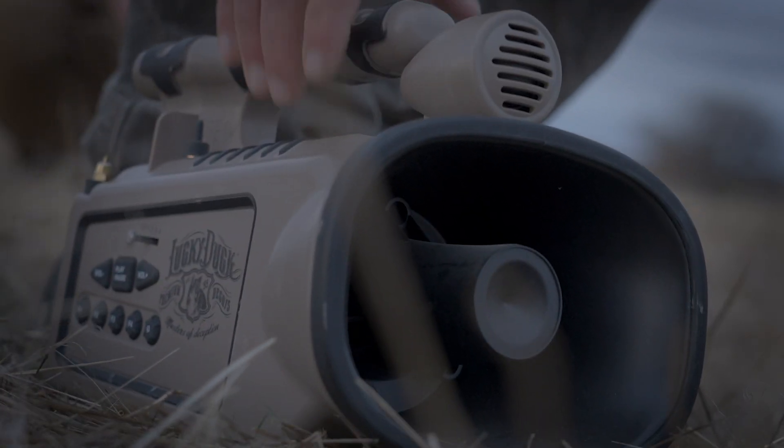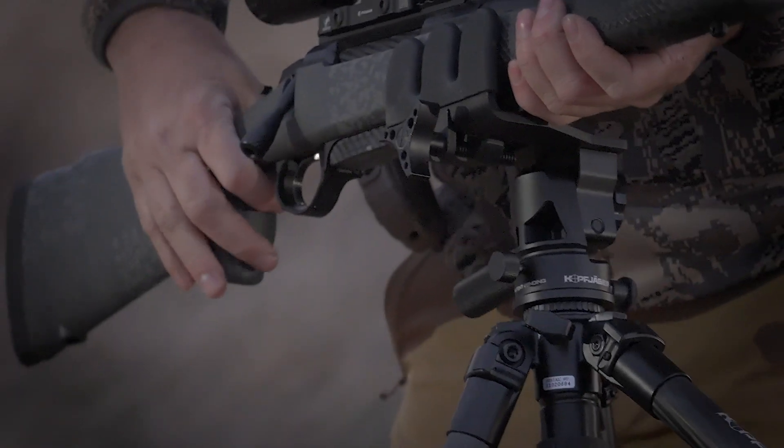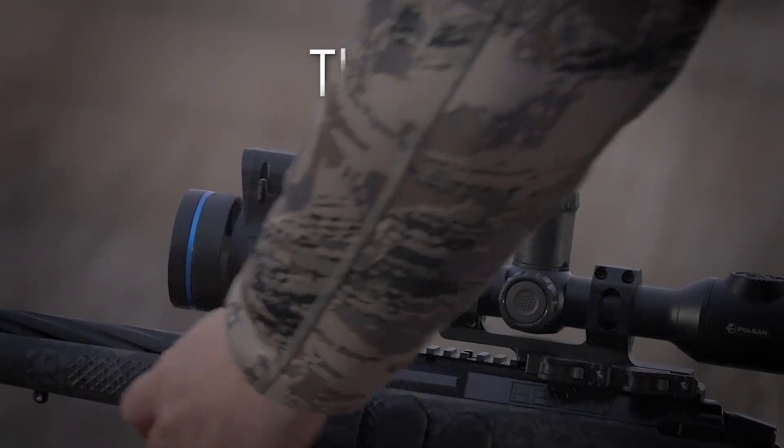For most folks, a setting sun marks the end of the day. For landowners, however, night's just the beginning. From livestock to predators like coyotes and hogs, thermal night vision is the perfect tool for land management.